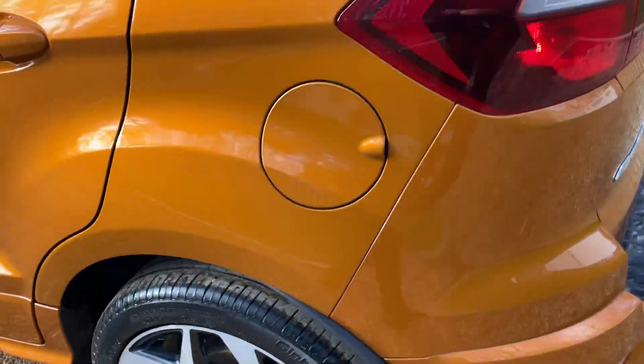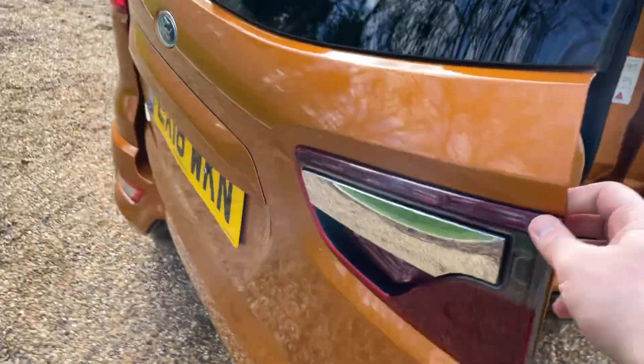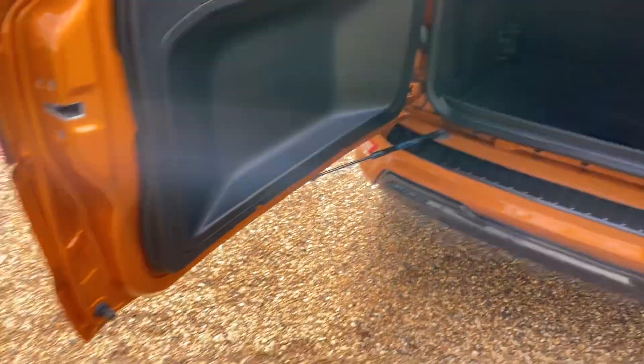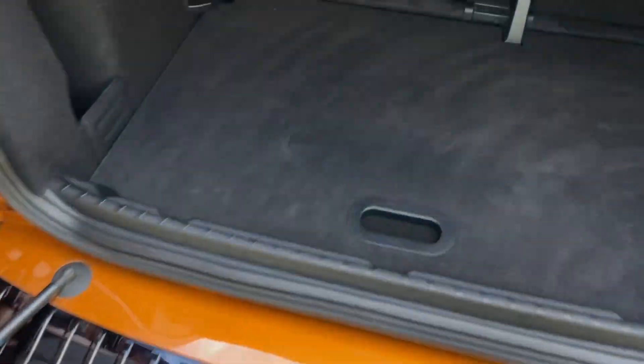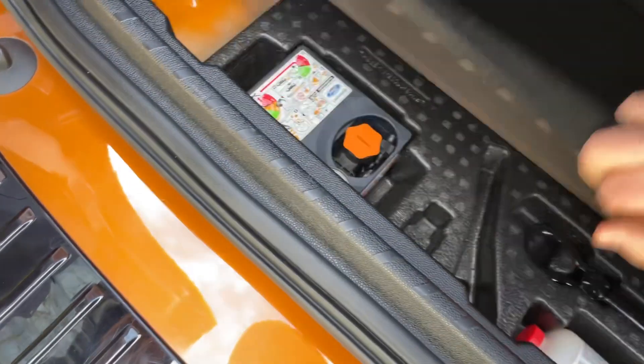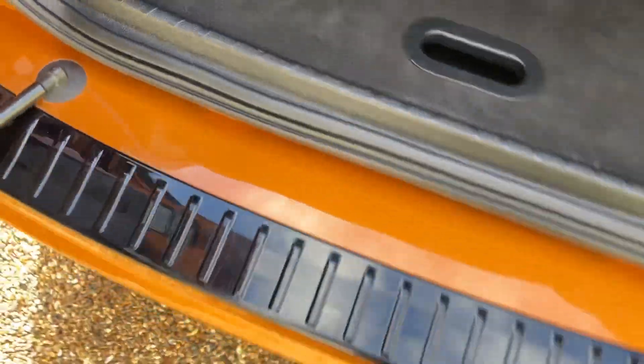Let's have a look inside the boot. The unique point of these EcoSports is that the boot opens horizontally rather than vertically, which is fantastic if you pull straight into spaces and makes it nice and easy to load up. We have a dual-level style rear boot — you can clip it in for extra storage underneath the cover, or lower the cover for a higher volume. Under there we have a tire sealing kit and a compressor.